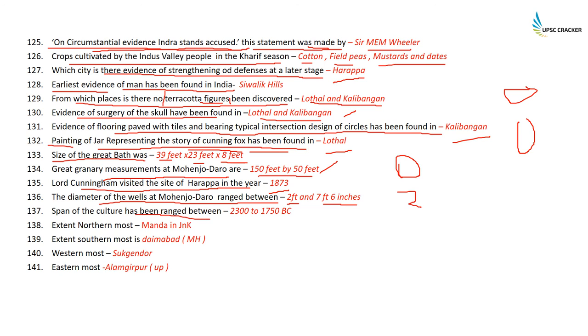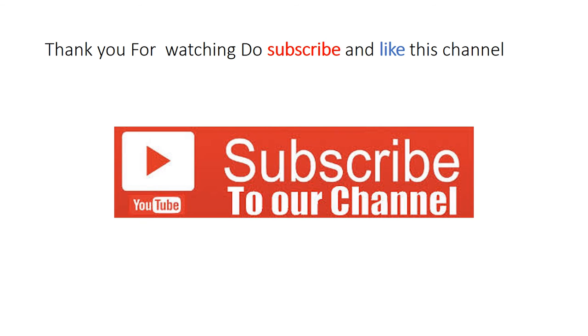The span of the Harappan culture has been from 2300 BC to 1750 BC according to the latest carbon dating methods. The northernmost extent is Manda; the southernmost is Daimabad in Maharashtra; the westernmost is Sutkagendor in Afghanistan; and the easternmost is Alamgirpur in Uttar Pradesh.